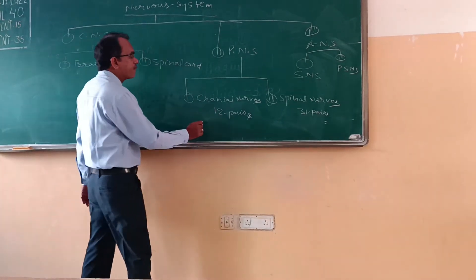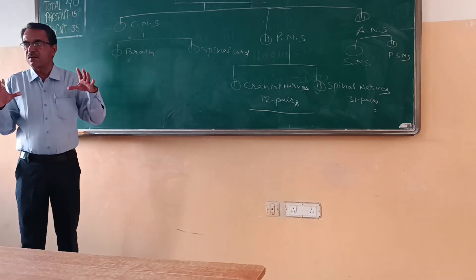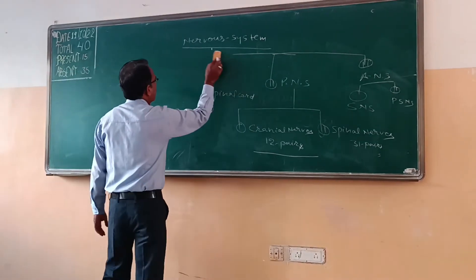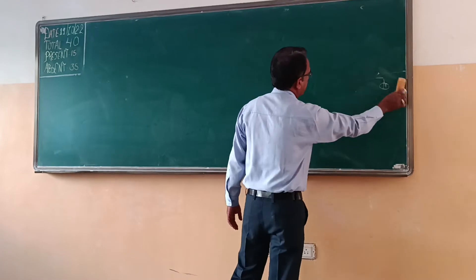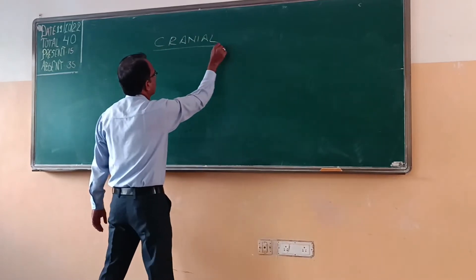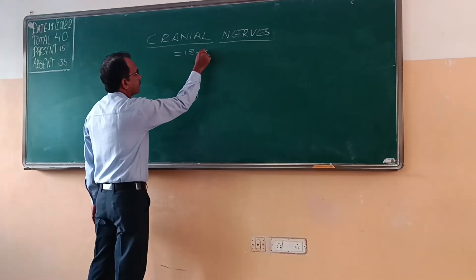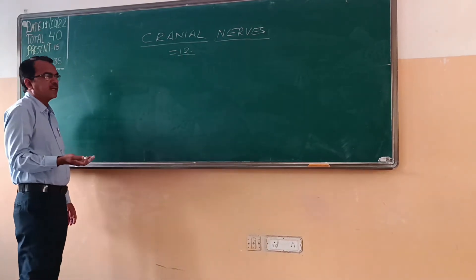In today's topic, we will cover the 12 cranial nerves. These are our brain-origin nerves — some are sensory, some are motor, and some are mixed. Our topic is cranial nerves, which we call 'Kapali Tindrina' in Indian terminology, and there are a total of 12 pairs. To remember these 12 pairs of cranial nerves, here is a formula.